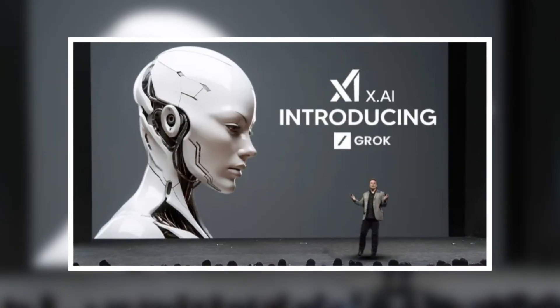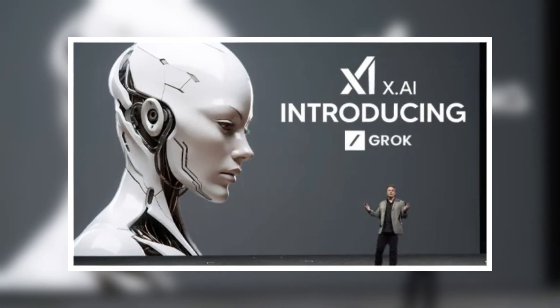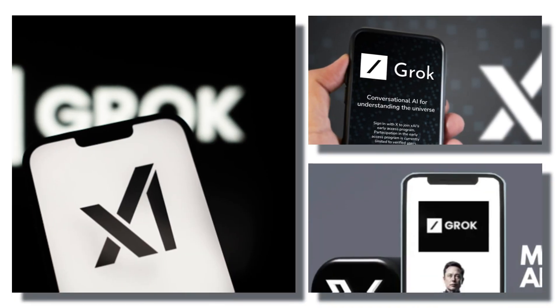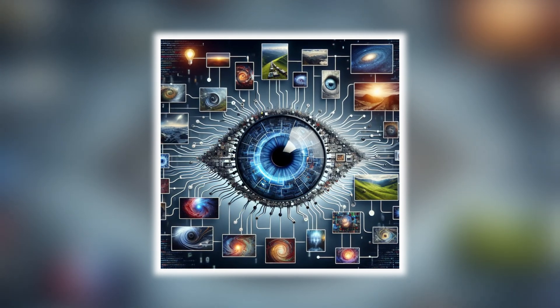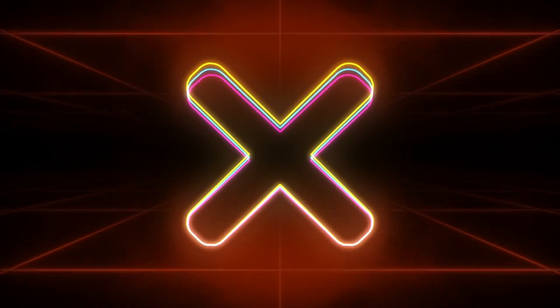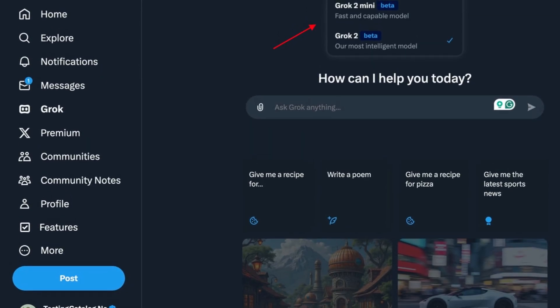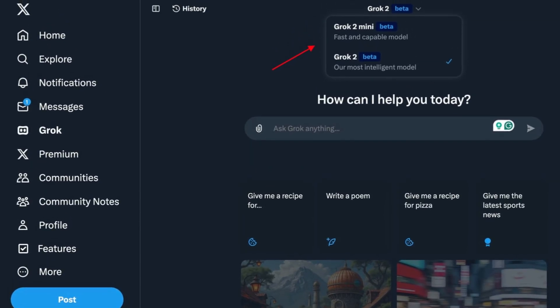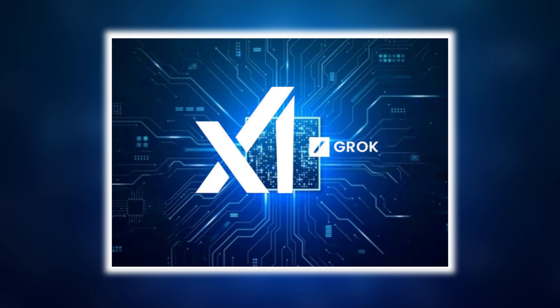As for Grok, the AI chatbot is continuing to rapidly evolve thanks to the new power provided by Colossus. Just recently, Grok was upgraded to include vision capabilities, meaning the AI can analyze and comprehend input from images alongside its existing text functions. This new feature is integrated into the X social media platform for premium users — when you see an image in a post, you can click a button to send it to Grok and ask the AI any question about the content of that image.